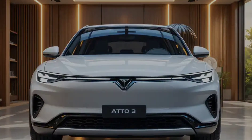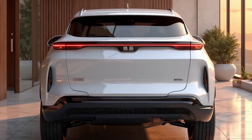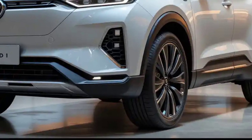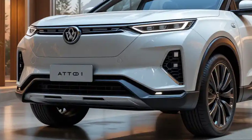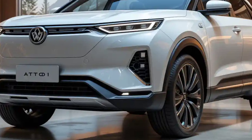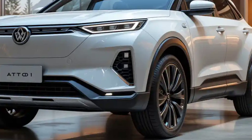The 2025 BYD Atto 3 continues to set benchmarks in the electric SUV segment with its modern design, advanced technology, and efficient performance. With sleek aerodynamic lines, a bold front grille, and LED lighting, it combines futuristic styling with practicality.